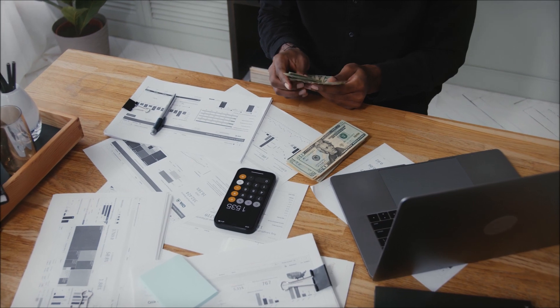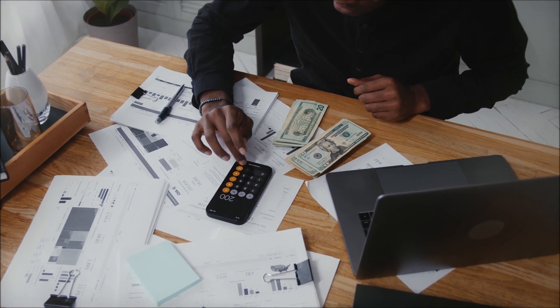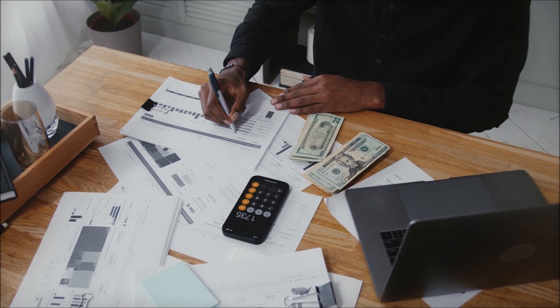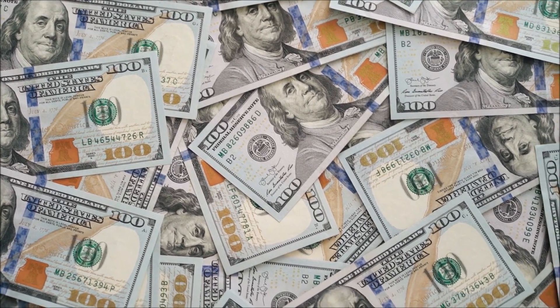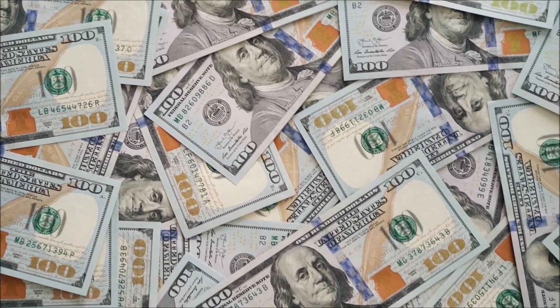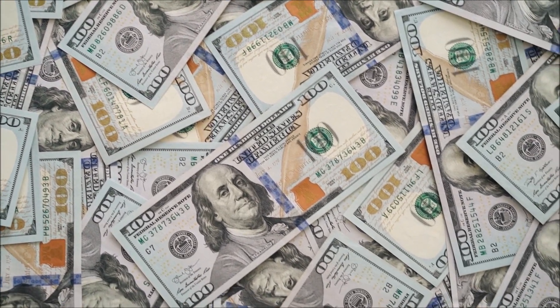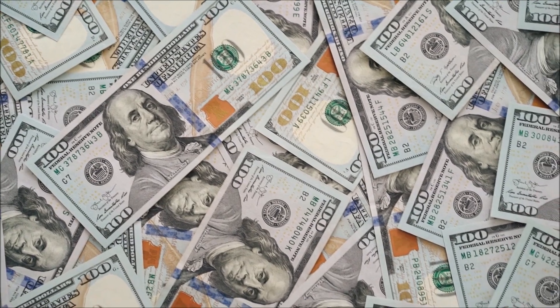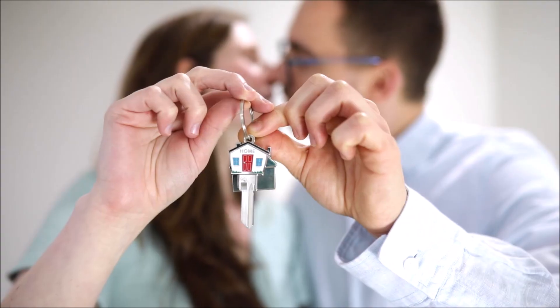How does WealthDNA Code work? The program begins with a questionnaire that assesses your current financial situation, spending habits, and money mindset. Based on your answers, the program generates a personalized plan for wealth creation. The program covers a range of topics, including debt management, investment, and entrepreneurship. Users have access to a variety of resources, including video tutorials, guides, and a community forum.